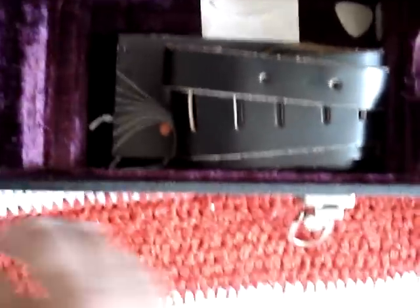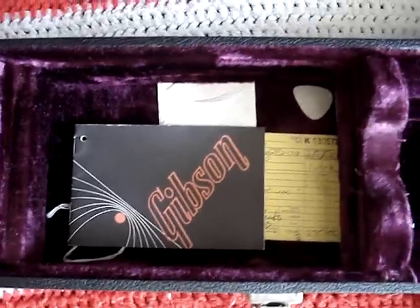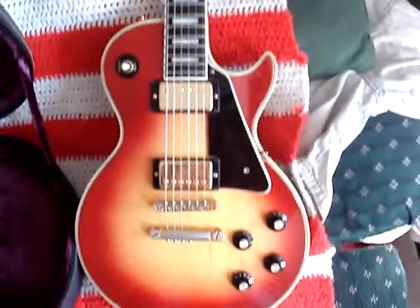The case, as you can see, is mint, and it came with the original strap that says Gibson on it, the original paperwork, and the key for the case. It had the original strings on it when I got it. But anyway, there she is — 1973 Gibson Les Paul Custom in mint condition. All I can say is, prayer works. She's mine.